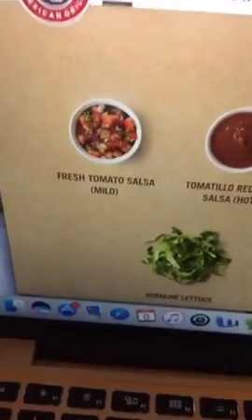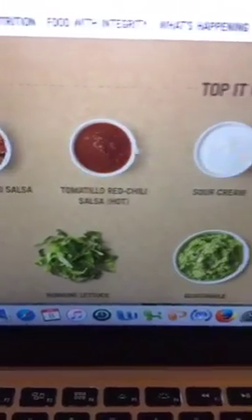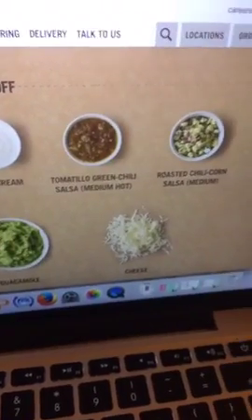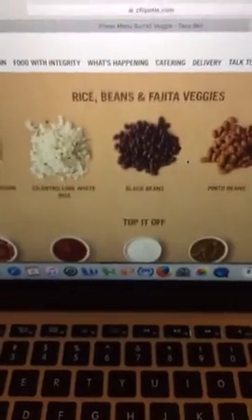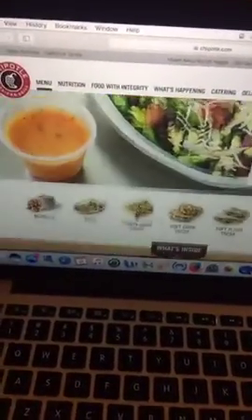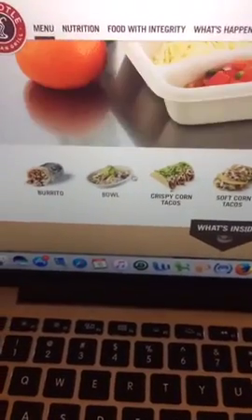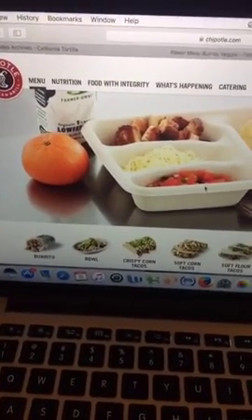And then as far as topping it off, you've got the fresh salsa, which is vegan; the tomatillo red chili salsa, vegan; skip the sour cream; the tomatillo green is vegan; and the roasted corn chili salsa is vegan. And of course the guac and lettuce are vegan. So really you can do a hearty, super filling, really amazing burrito bowl at Chipotle. And for any other options — if you wanted the burrito or the tacos — you can do the same thing. You can use sofritas, the shredded tofu, instead of your meat, and you've gotten an amazing Mexican meal.